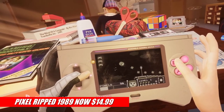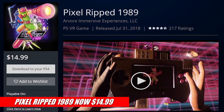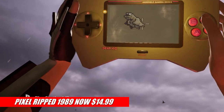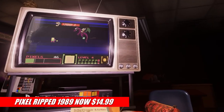Next up, in preparation for the release of the upcoming Pixel Rips 1995, Pixel Rips 1989 has gotten a permanent price cut from $25 down to $15. It's one of those games that should probably be on every one of our Top 20 lists, but like so many other great PSVR games, it just never makes the cut. So make sure you check this one out for yourself if you haven't already.